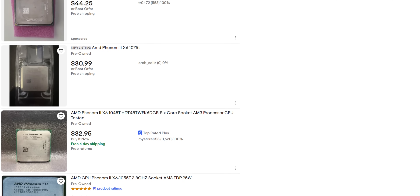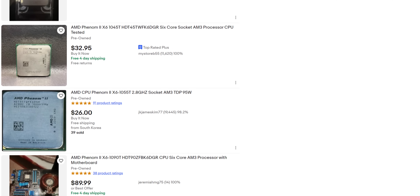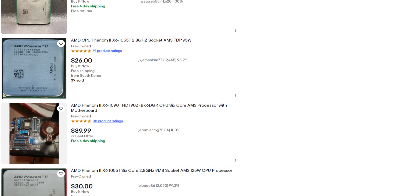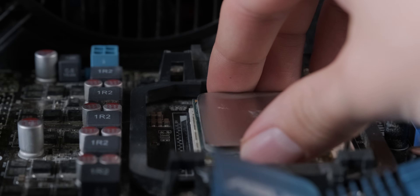As it turns out, DDR2 is way more expensive than I thought, so any normal person would just assume it's trash and overpriced and just a big waste of money and give up. But not me. I am, as my parents put it, different. So I bought it anyways.